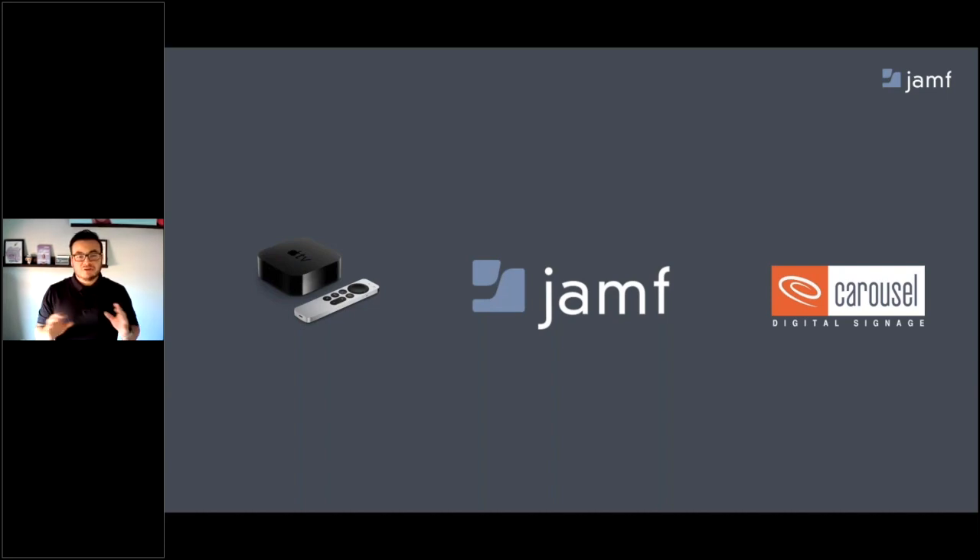Before we get into how all of this works, let me introduce you to Eric Henry, a friend of ours and a great partner, president of Carousel Digital Signage, to share about their platform and why more and more companies are choosing Carousel Digital Signage for their digital signage needs.